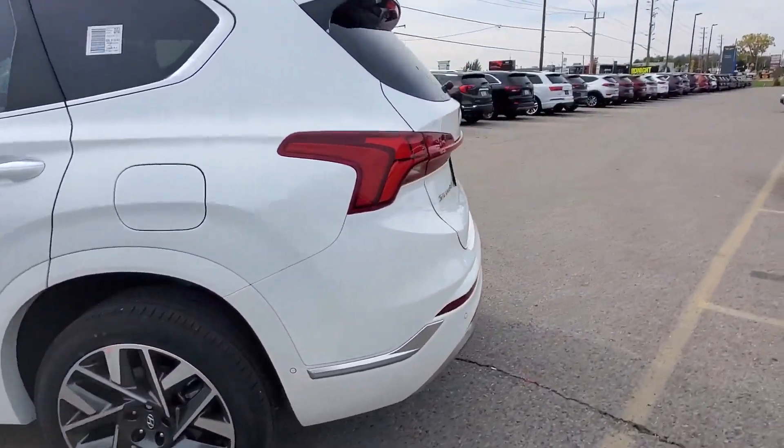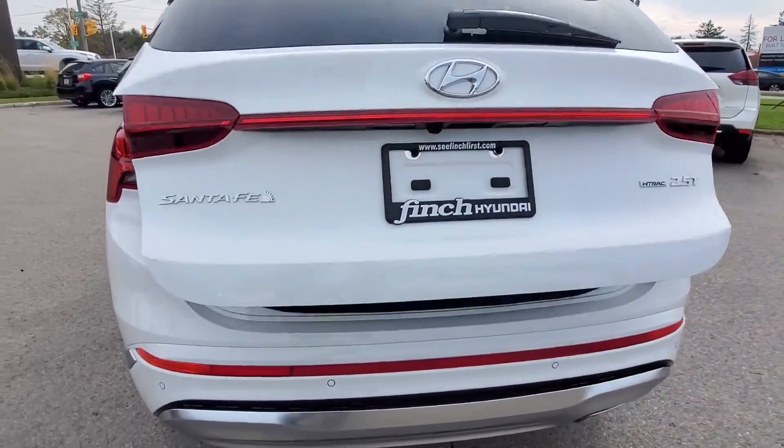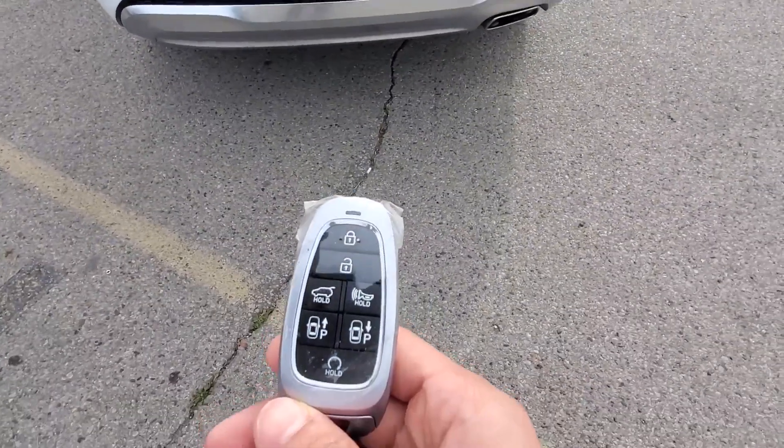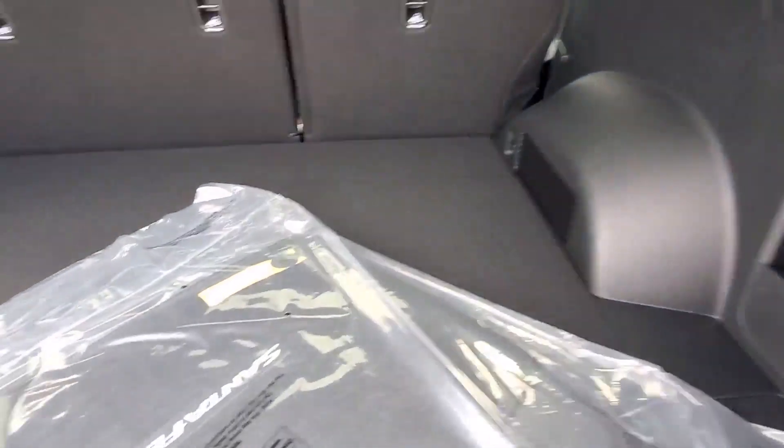Let me show you the trunk of this car. It has an automatic lift from the key fob right here. As you can see, it's very big and spacious.